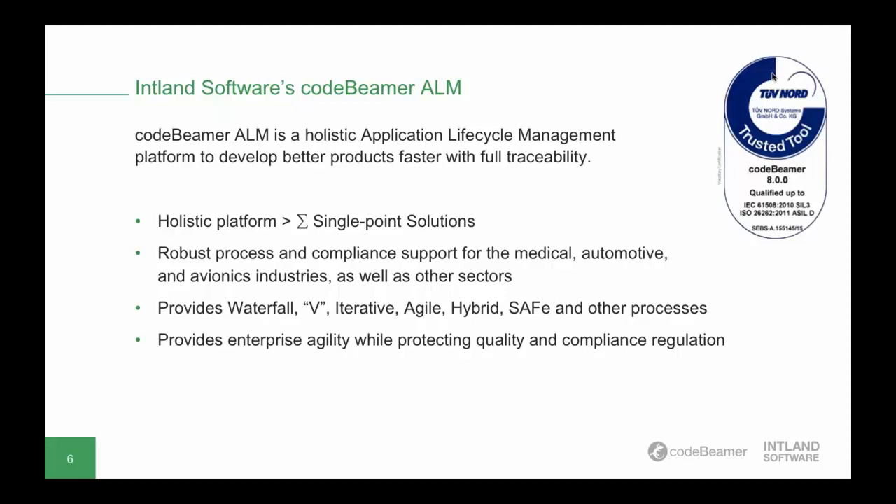The next slide shows the main components of Codebeamer ALM. One important thing to note is that the system was built organically integrated from the ground up — it's not just a set of standalone solutions glued together by interfaces. It uses a single central repository to store all lifecycle data, which helps guarantee end-to-end traceability from inception through product release. Essentially, Codebeamer ALM lets you manage requirements, development, and manual and automated testing, and also offers strong release management and DevOps capabilities.